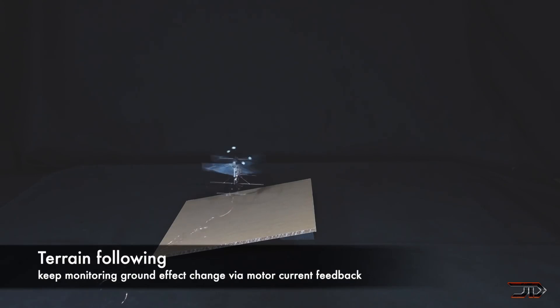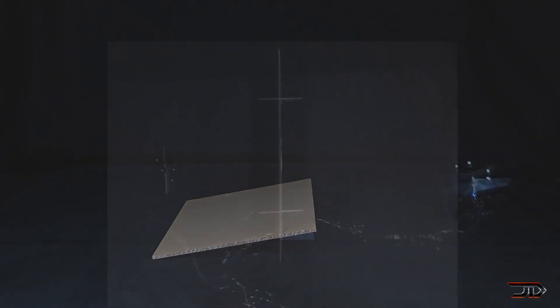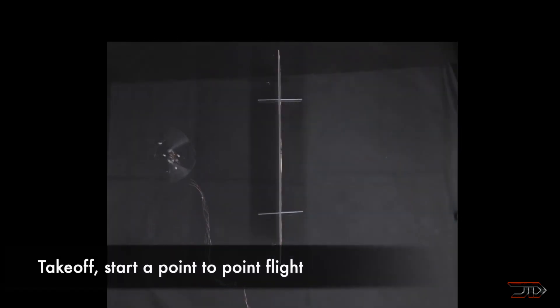Another cool thing is that the direct drives which control the wings can also be used as sensors. So if it gets close to an obstacle or the ground, and the ground effect starts to induce lift, it can adjust accordingly to that variable without any user input. Ultimately, this is a pretty impressive development, but I actually think there's something more impressive than this drone, which I will get to in a little bit.